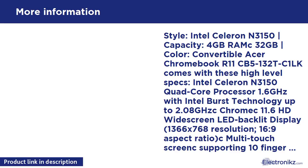Dual band 2.4GHz and 5GHz, Bluetooth 4.0, built-in HD webcam, one USB 3.0 port, one USB 2.0 port, one HDMI port. 3-cell Li-Ion battery, 3220 mAh, up to 10 hours battery life. Weight: 2.76 lbs / 1.25kg system unit only.